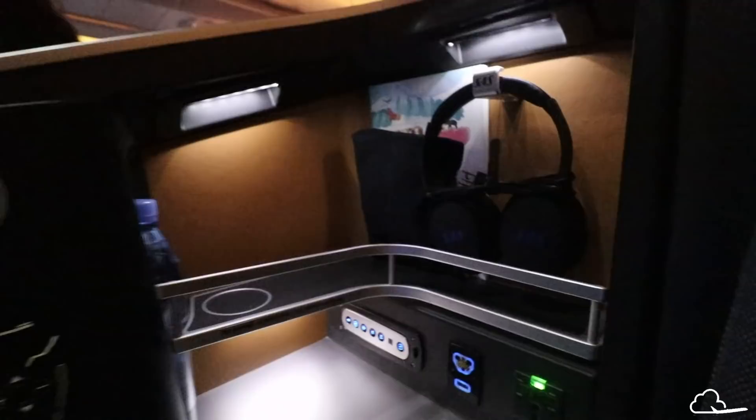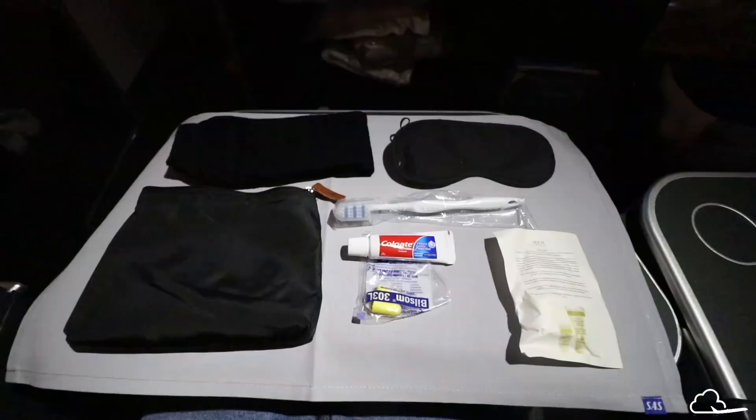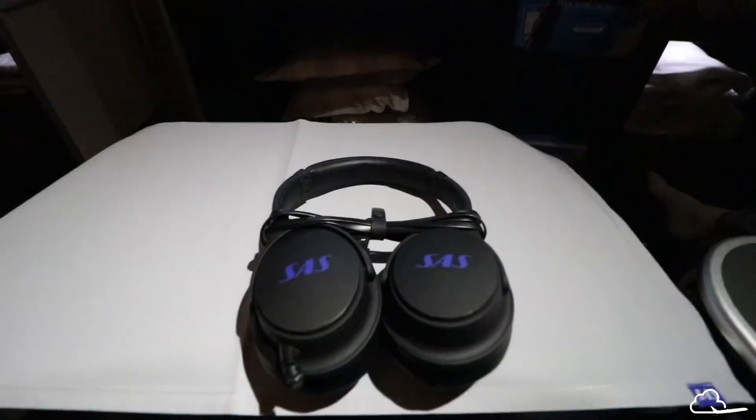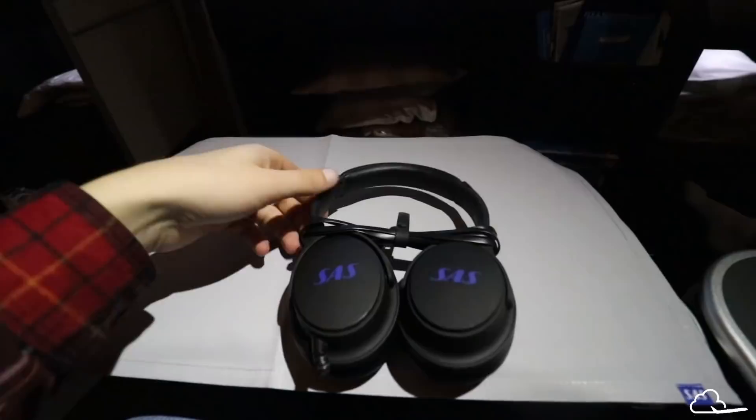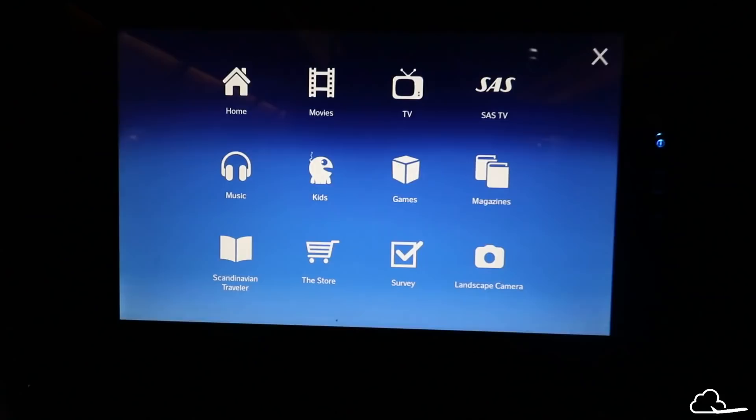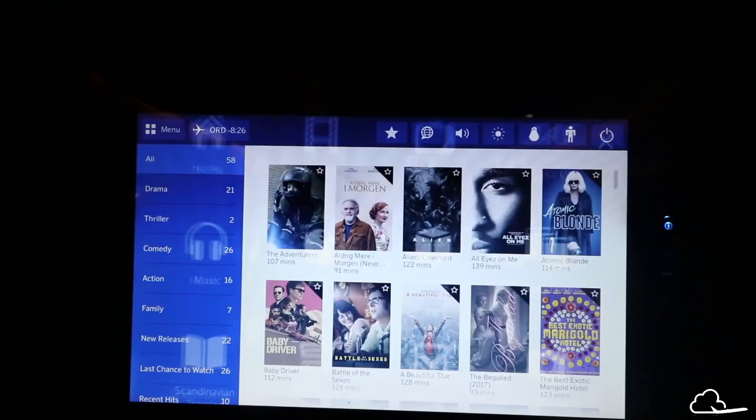Unfortunately, SAS's amenity kit is super basic with only a few necessities — no luxury here. The headphones are good though and work similarly to the Bose QC25s. Sadly, the entertainment system was not as impressive as the headphones and the options were honestly quite limited. These headphones are so noise-cancelling — I can barely hear my own voice.